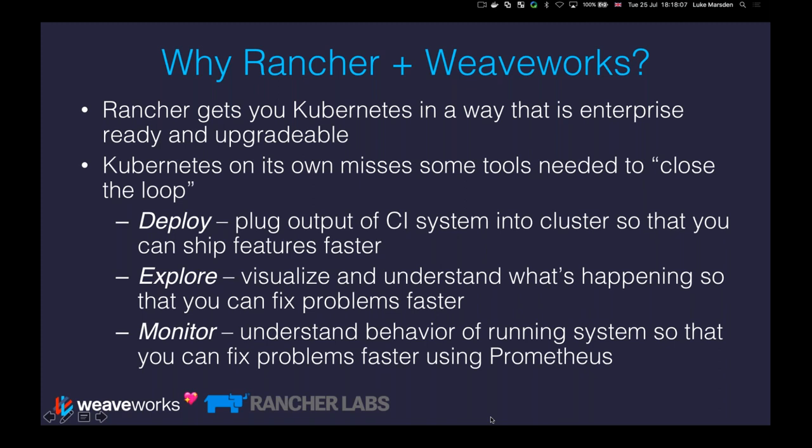Rancher deploys all the good bits you need. It's highly available, it's upgradable — that's what I really like about Rancher. You just give it some nodes and it does all the hard work of setting up and managing the entire Kubernetes lifecycle for you. Where we come in with the Weaveworks tools is that Kubernetes on its own misses out some tools that are needed to do what I call closing the loop.